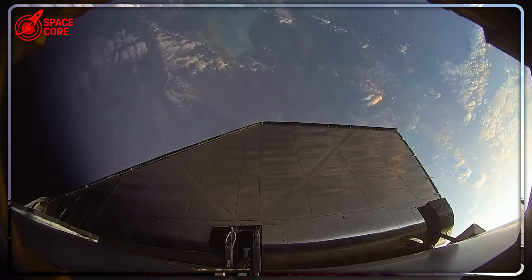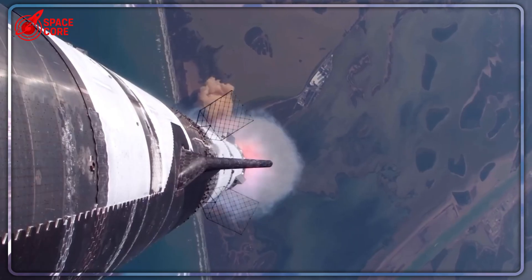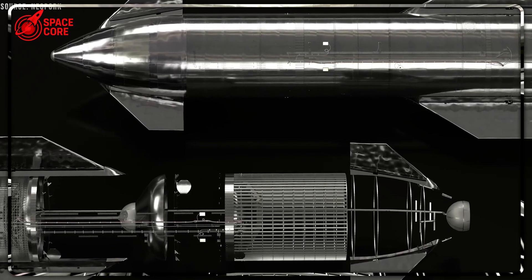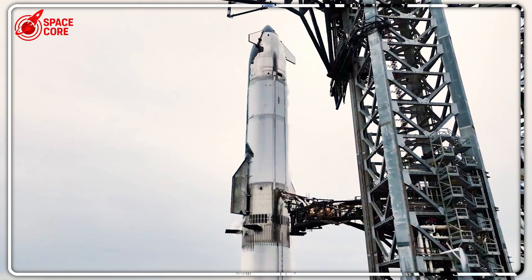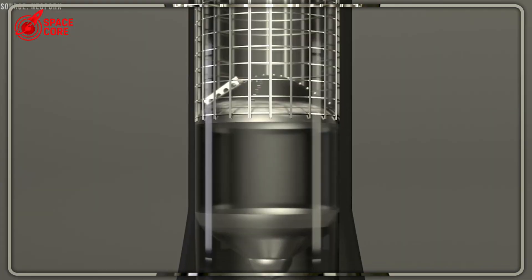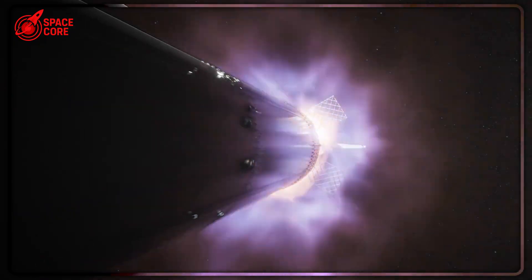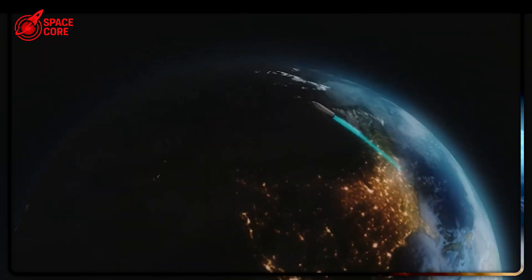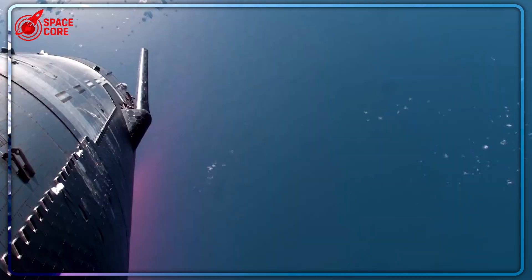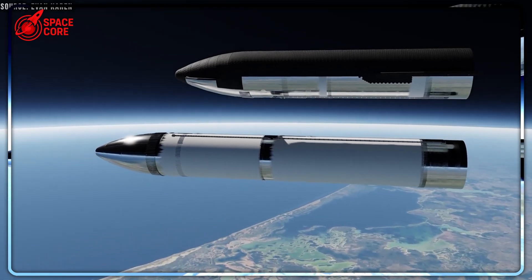Here's where this upgrade becomes absolutely critical for humanity's future on Mars. Mars missions aren't quick trips to low Earth orbit — we're talking about journeys lasting six to eight months, followed by extended stays on an alien world. During these marathon flights, spacecraft face relentless challenges: micrometeorite impacts that can puncture tanks, thermal cycling that stresses every component, and equipment degradation from cosmic radiation. The probability of experiencing some kind of propellant leak or pressure loss during such extended missions approaches mathematical certainty. With the current system, any significant leak would cripple the spacecraft's ability to maneuver. Imagine being halfway to Mars when your attitude control fails — you can't adjust course, orient solar panels, or position heat shields for atmospheric entry. The mission becomes a one-way death sentence broadcast live to Earth.